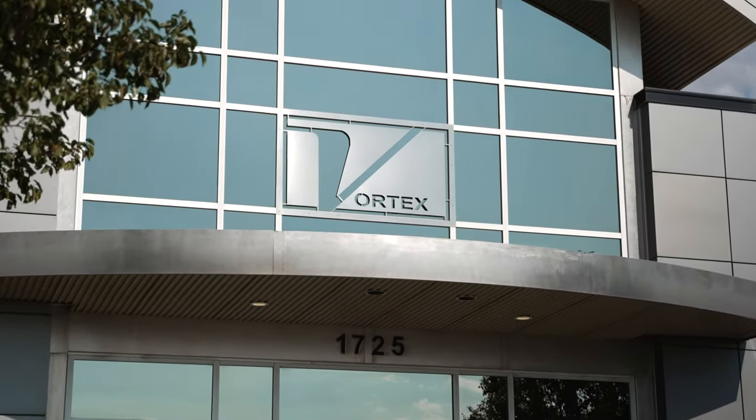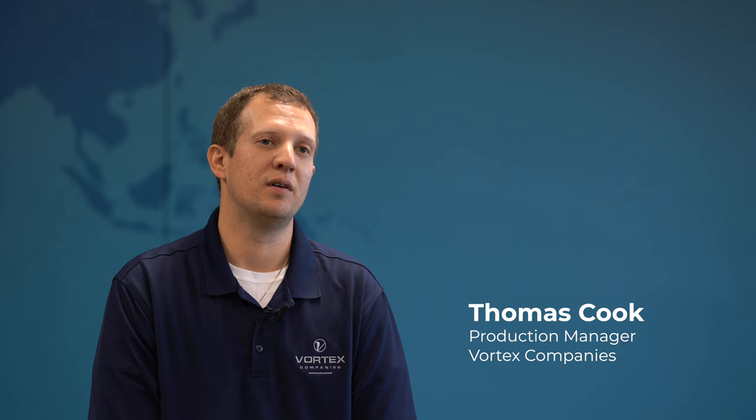Vortex Companies is located in Salina, Kansas. We have 420 employees. We custom fabricate steel manufactured product and we also build dry bulk candling equipment.